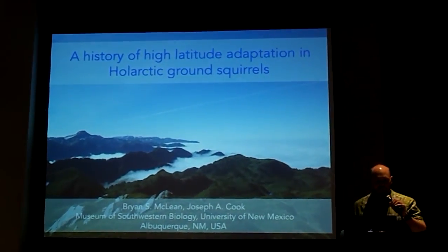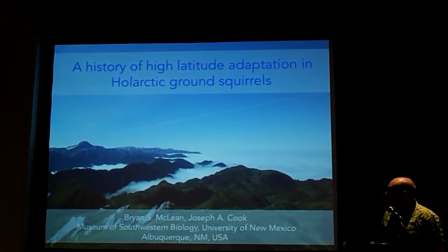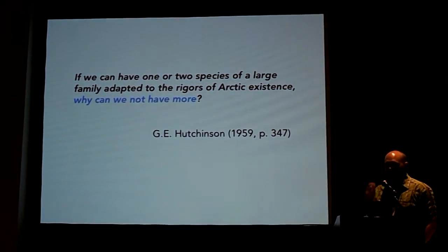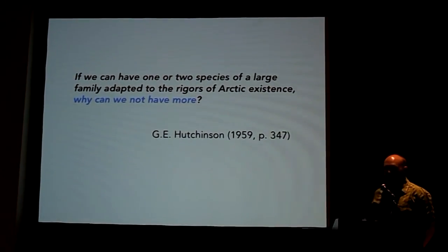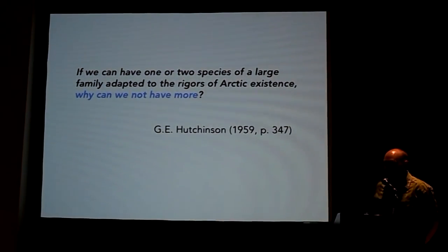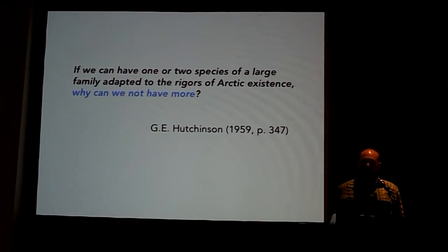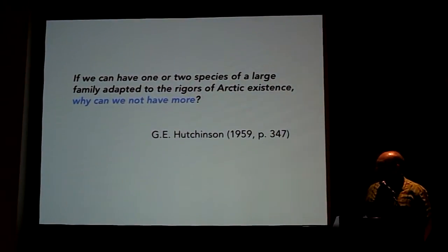Thanks to all you guys for sticking around. I'm going to talk about one part of my PhD work on whole arctic ground squirrels. You've heard a lot of really good evolutionary research this week, but I want to take us ecological just for a second — long enough to quote Hutchinson, who said that if we can have one or two species of a large family adapted to the rigors of arctic existence, why can we not have more? Hutchinson was considering the latitudinal diversity gradient and how patterns of resource availability govern where species occur.